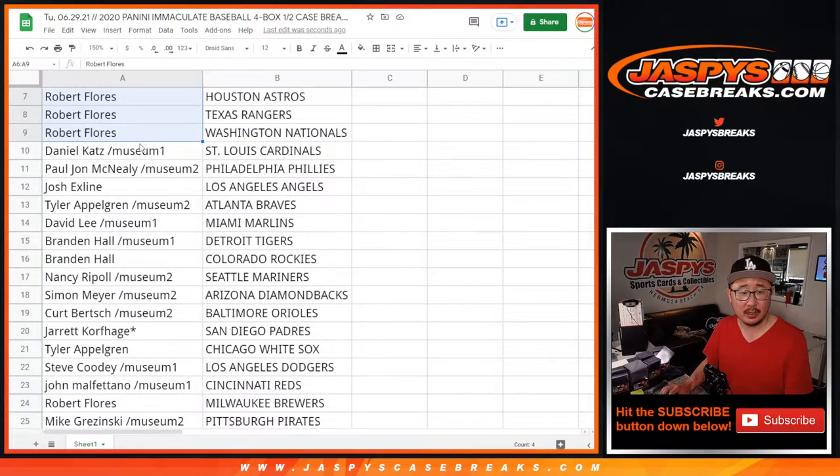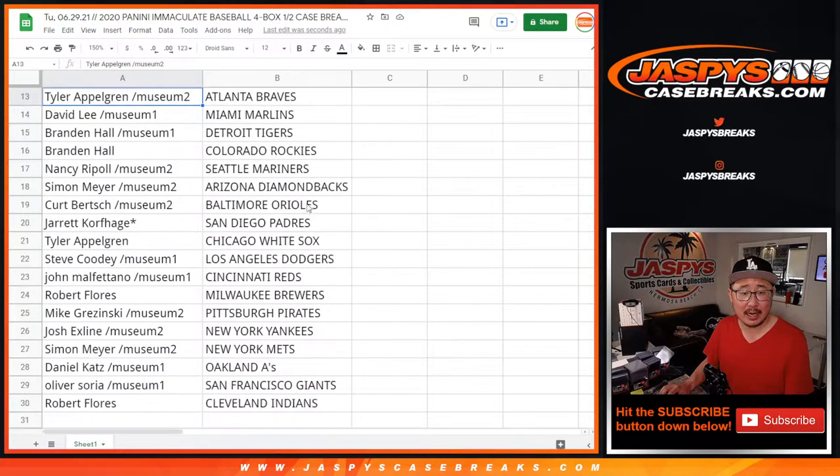Astros. Rangers. Nationals. Daniel with the Cardinals. PJ with the Phillies. The X-Line with the Halos. Tyler with the Braves. David with the Marlins. Brandon with the Tigers. And the Rockies. Nancy.